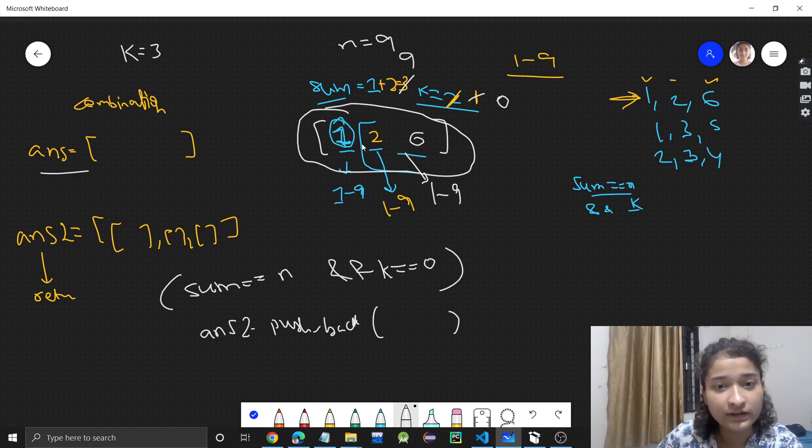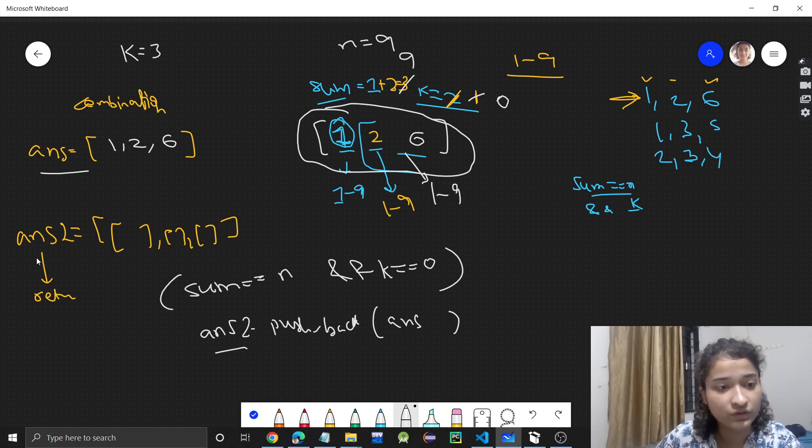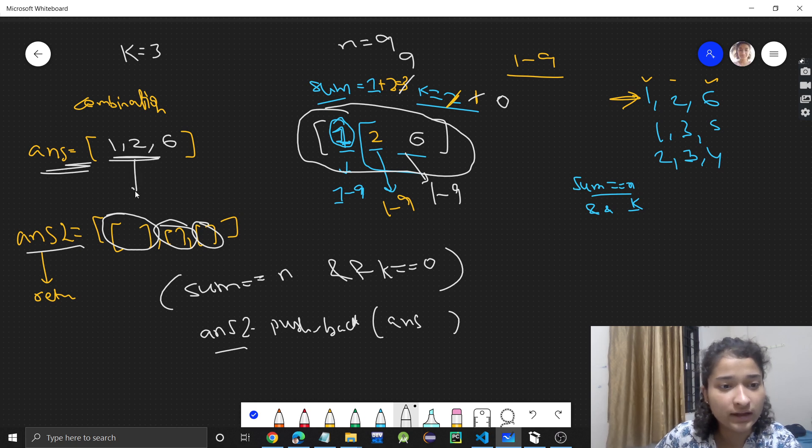The numbers 1, 2, 6 are being stored in the answer vector, and this answer vector gets pushed into answer2 — our 2D vector storing all combinations. So this combination gets stored in answer2. I hope you got a high-level idea of how we approach this problem.